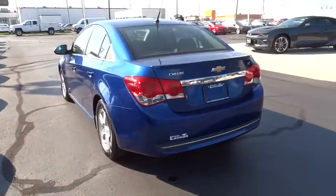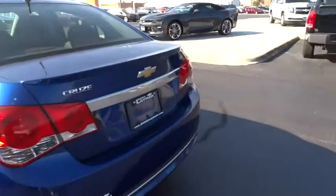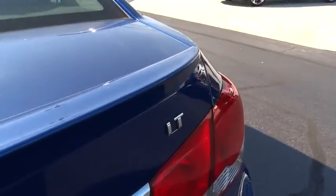Trip computer. CD player. Remote keyless entry. Sirius satellite radio. Panic alarm. Tachometer. Brake assist. Front reading lamps. Driver vanity mirror. Front bucket seats.